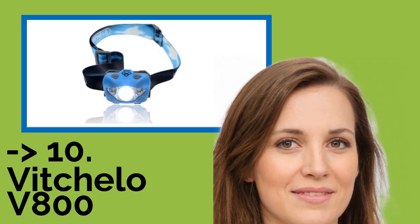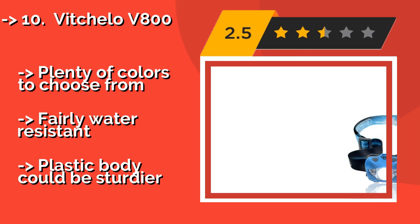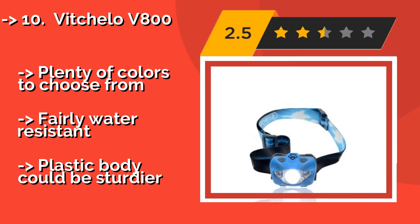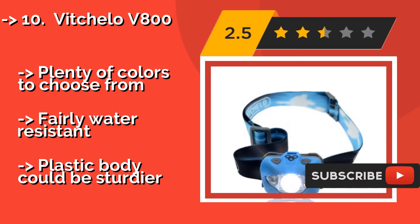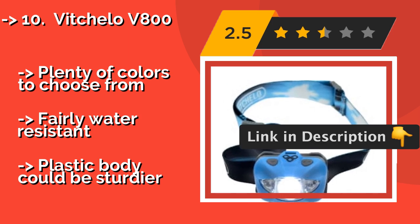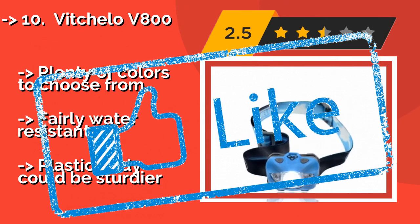The Vitula V800, about $14, is a basic budget option for the casual runner or camper who needs a reliable spare light for going out at night. It's compact and features several operating modes, but the battery life is a little on the short side. Plenty of colors to choose from. Fairly water-resistant, but the plastic body could be sturdier.